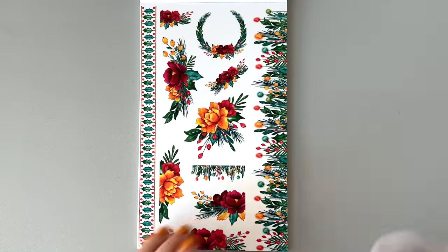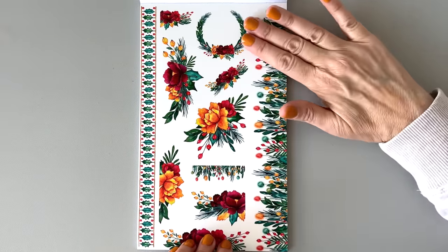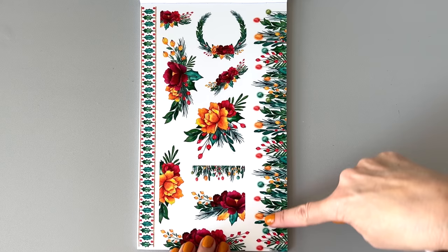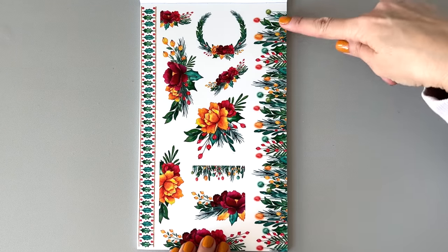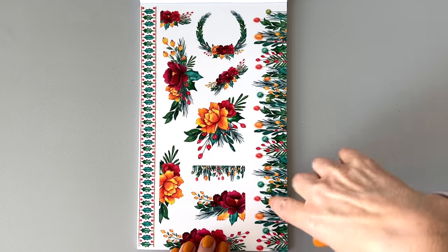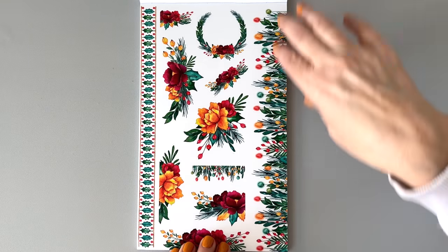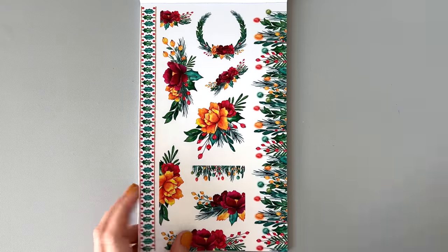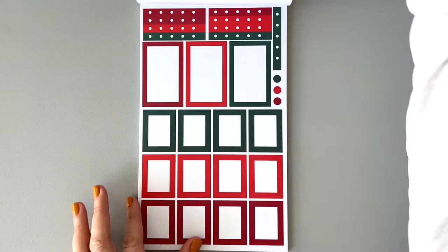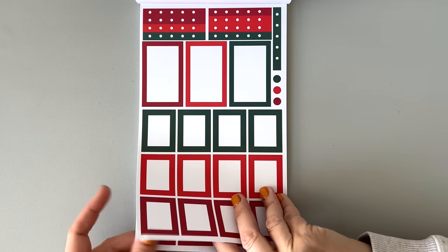A totally different vibe — it totally changes. This is on clear. We have lots of holly here. It's like a Christmas garden with Christmas lights in there. That's really cute. Two pages of that, then some functional pages to match.